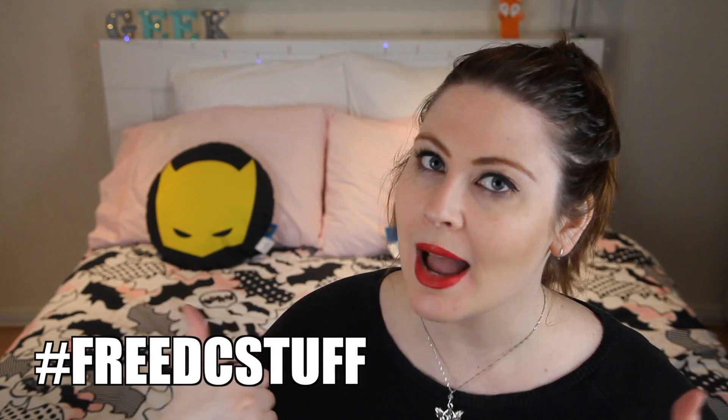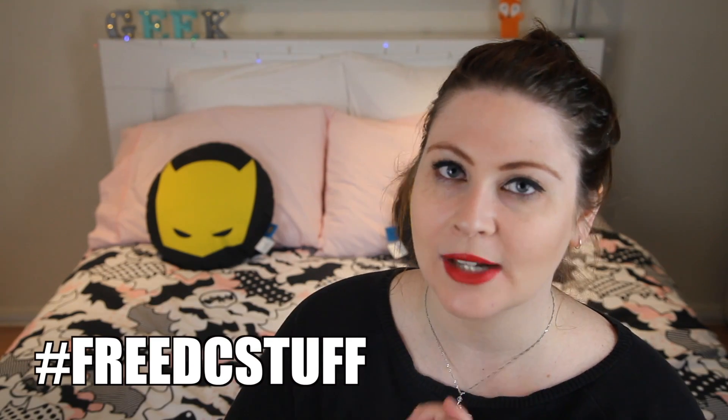I hope you guys enjoyed watching this video. If you did, give it a like and subscribe to the DC fans channel. My channel is also listed below along with my social media — please check the description for all of those. As always, thank you so much for watching and I will see you very very soon. Goodbye!